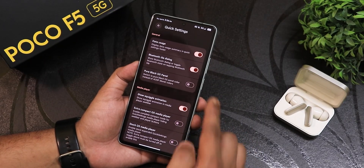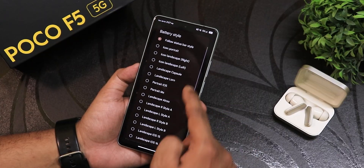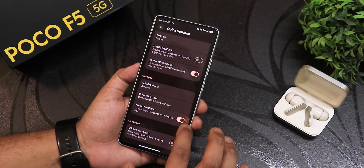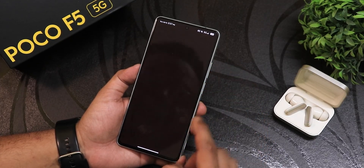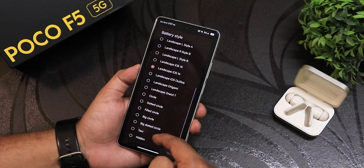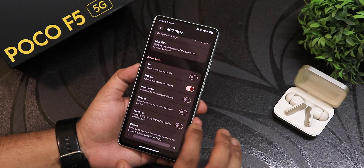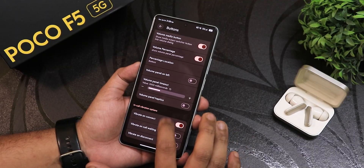In the quick settings panel customization: data usage, Bluetooth dial dialogue, pure black on QS panel, battery style, brightness slider shape, position, haptic feedback, quick setting tile shape, QS panel on lock screen — which I've disabled for privacy — status bar tuner, icon styles, clock and date customization, background chip, battery style again, and huge amounts of status bar options. Always-on display customization and button customization options are also extensive.